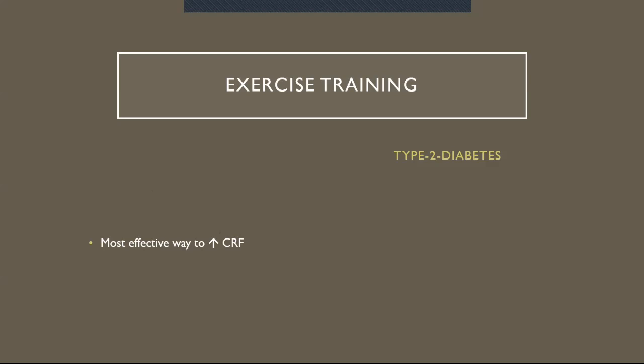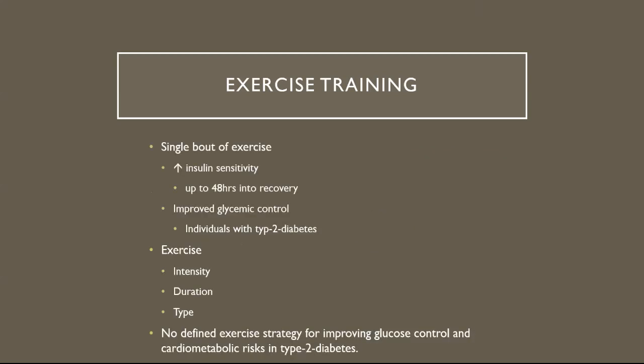Specifically for people with type 2 diabetes, exercise helps with blood glucose control, and exercise training can be a type of therapy to help with prevention, management, and treatment of type 2 diabetes and its associated complications. A single bout of exercise training can increase insulin sensitivity up to 48 hours into recovery, and there is improved glycemic control for individuals with type 2 diabetes. However, exercises can vary with intensity, duration, and type, so there is no defined exercise strategy for improving glucose control and cardiometabolic risks in type 2 diabetes.